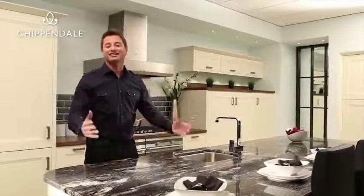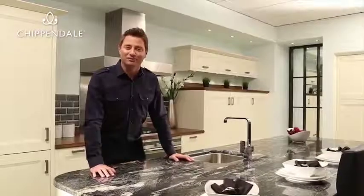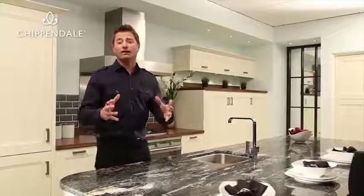My name is George Clark. I'm an architect and TV presenter, presenting shows like Restoration Man and George Clark's Amazing Spaces. I'm really passionate about how good design and architecture can transform people's lives.